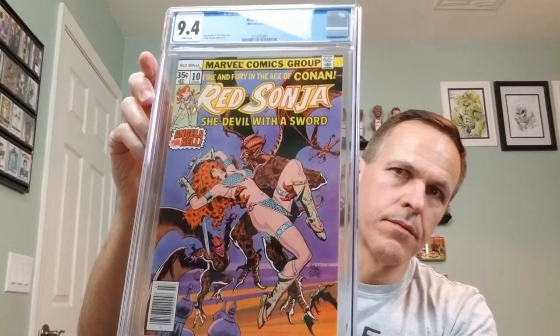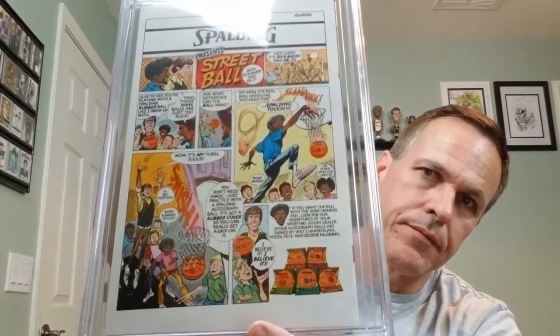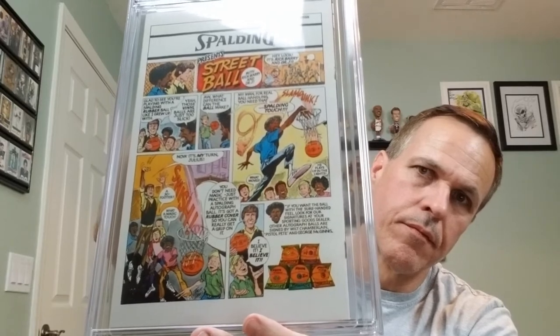Oh yes, definitely excited about this one. So this is Red Sonja number 10, Marvel Comics, July of 1978. Roy Thomas and Claire Noto story. Frank Thorne cover and art. This is CGC 9.4 with white pages. And on the back, this guy is breaking ankles — pre-COVID sports. I collect Red Sonja, so I'm excited about that guy.